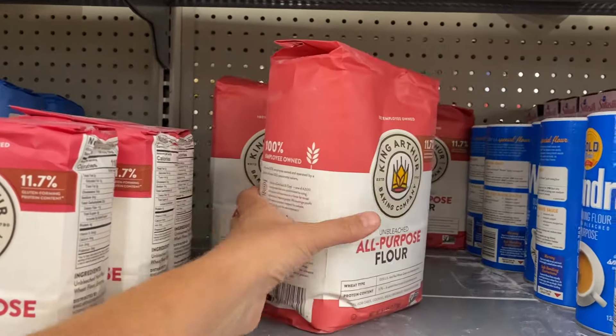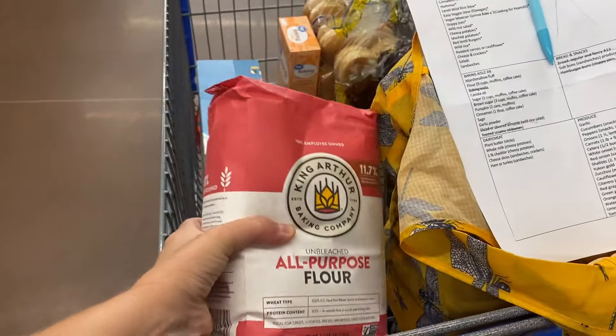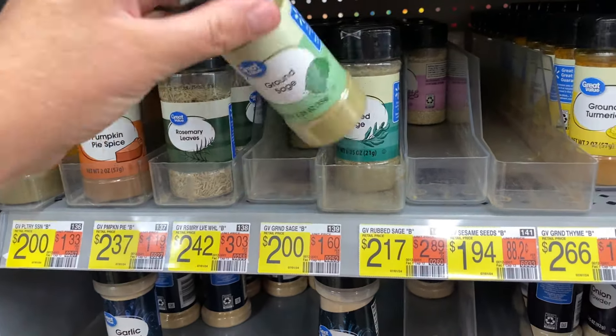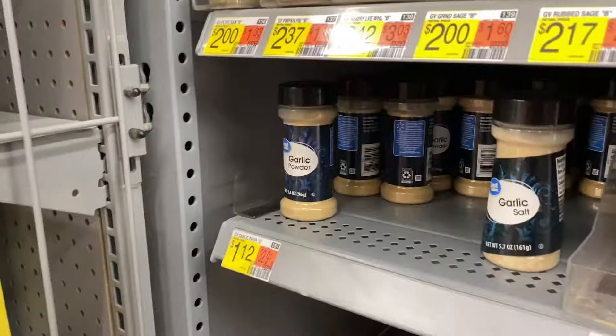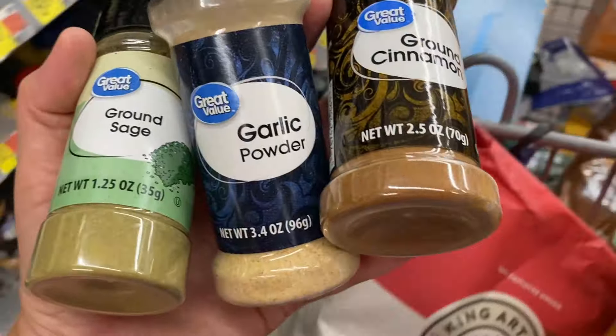We're actually running low on a lot of my baking supplies at home. King Arthur flour is my favorite brand of all-purpose flour. For spices this week, I need sage for the lentil wild rice stew, cinnamon for the muffins and the coffee cake, and garlic powder because we use a lot of it.